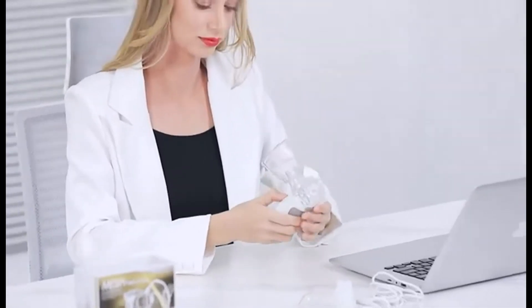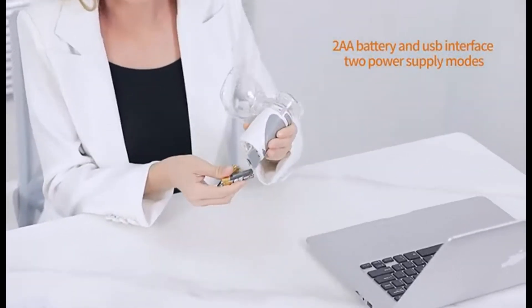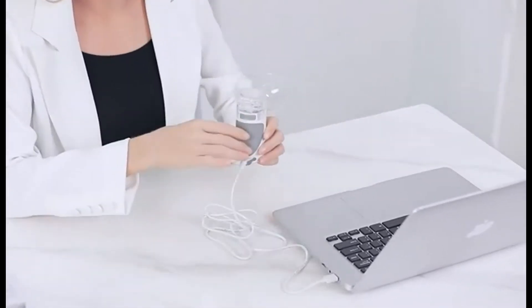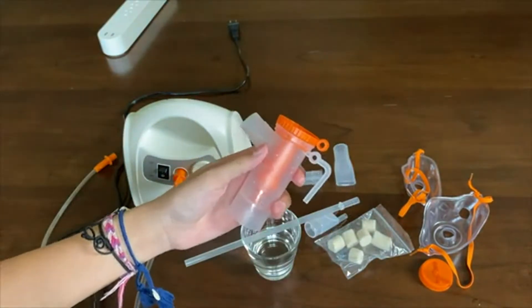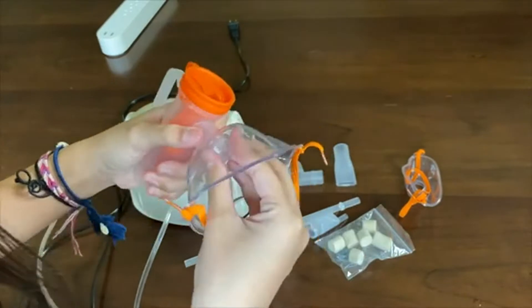Anyone who may suffer from a respiratory disease such as asthma knows how important it is to always be prepared. One moment you're fine, and in the next you could be gasping for a breath. The market is filled with a variety of nebulizers, so the best nebulizer that suits your needs can be a bit difficult to find. But if you leave it in the hands of experts like us, then you can be assured that you will end up with a reliable and trusted nebulizer.